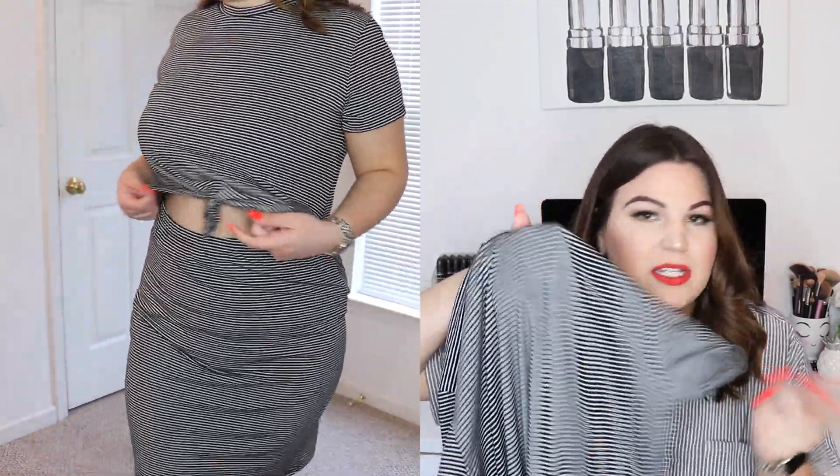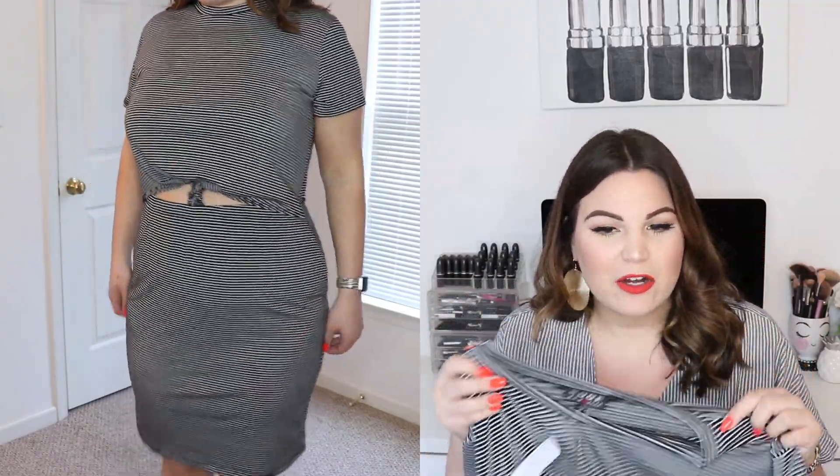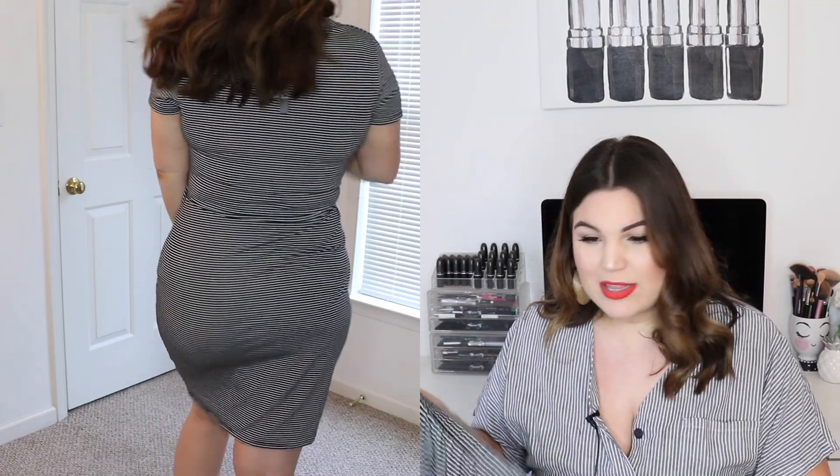The next piece is a t-shirt dress from the brand Poof New York in a size 1X. It's a black and white striped short-sleeve t-shirt dress with a slightly higher neckline. It has an open cutout in the stomach region — on the model it looked more open than on me, I'm not showing any skin at all. It's elastic at the waistband and you can tie the extra material in the center. I've seen variations of this dress at many retailers and it was super affordable at Walmart.